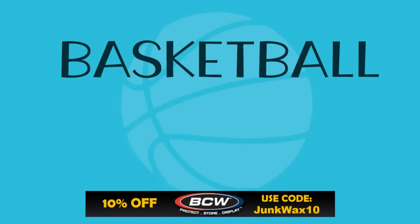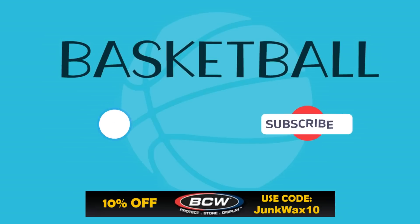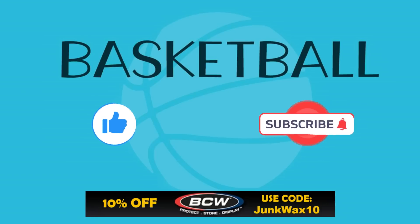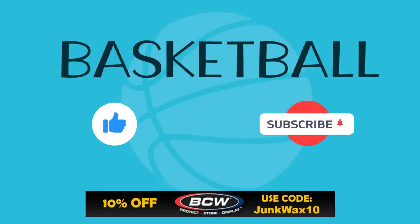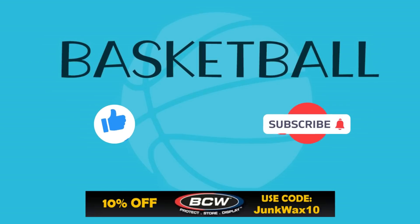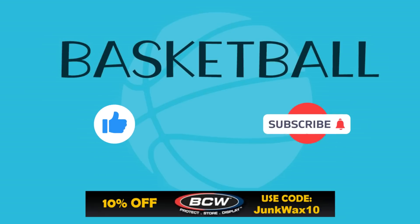That's it for the video. Let me know in the comments what your favorite cards were, and if you have a quick second please hit that like button — I truly appreciate the support. Check out the affiliate links in the description below — eBay Partner Network links for various search results specific to the video. We also have a link to BCW Supplies where you can save 10% with the code JUNKWAX10, and a link to the Market Movers app where you can use code JWI to get your first month for just one dollar. As always, enjoy the rest of your day and keep collecting!